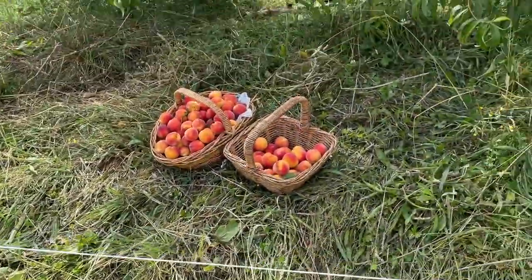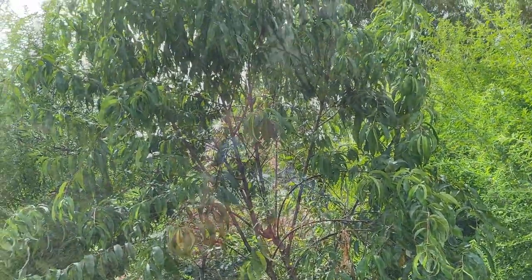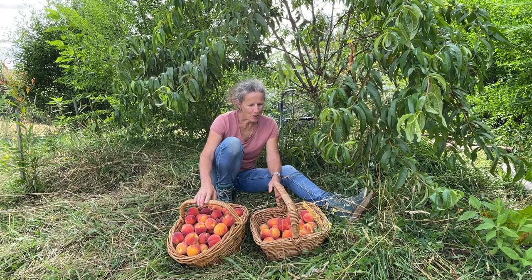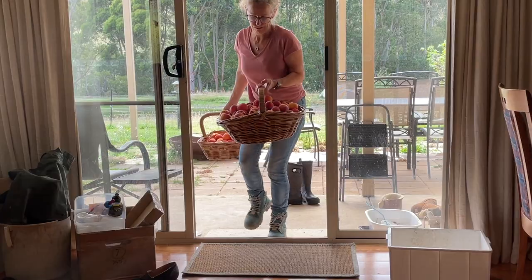Now that my peach tree is all clear of its beautiful fruit, I'm pretty pleased with the first harvest from this tree. All I've got to do now is get it to the kitchen and make sure I preserve it for year-round enjoying.